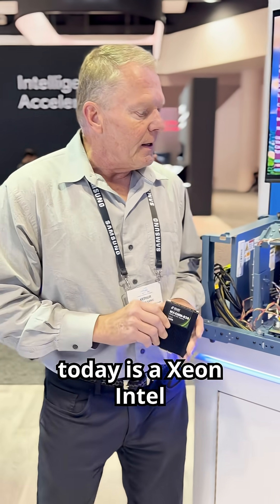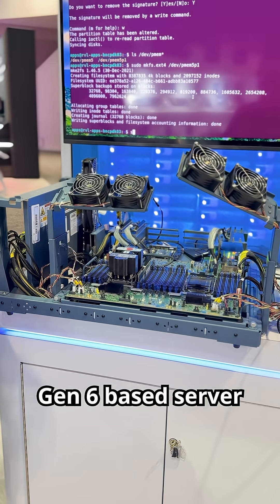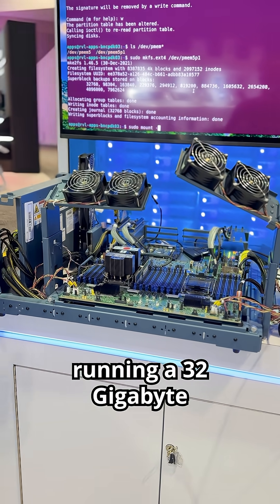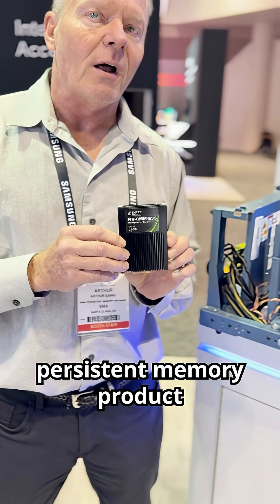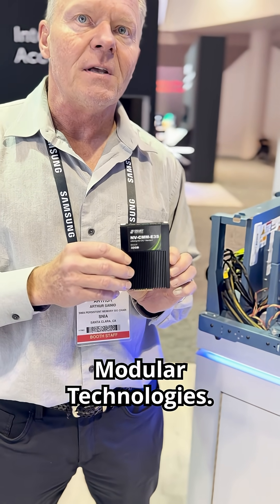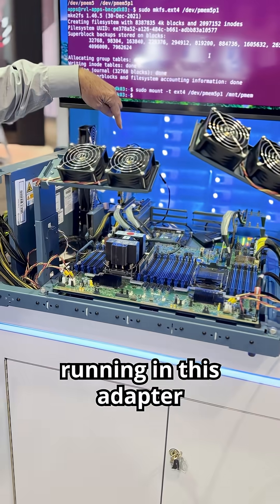What we're showing here today is an Intel Xeon Gen 6 based server running a 32 gigabyte CXL based persistent memory product through Small Modular Technologies. This is the product running in this adapter card.